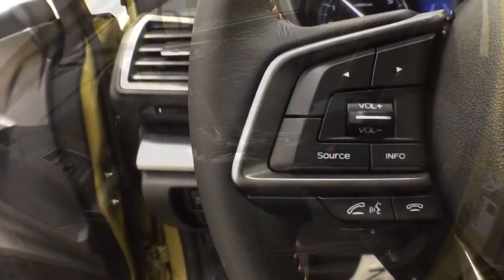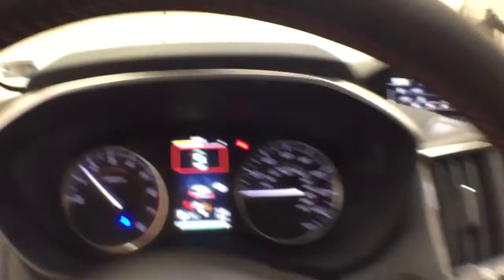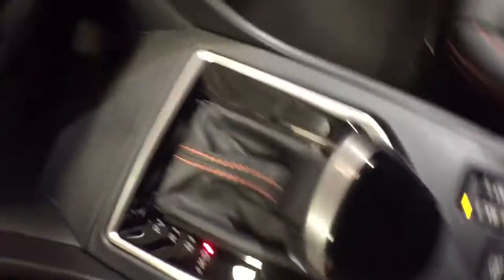Get the features you want at an affordable price in this well-appointed Crosstrek. Come in for a fun and easy test drive — our team will make it the best part of your day.